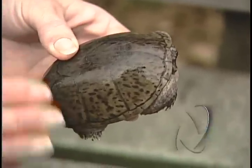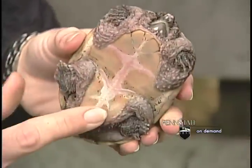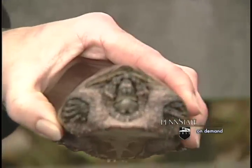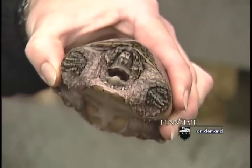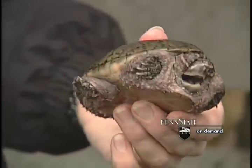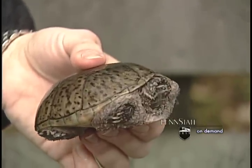And in order to protect himself, again, the hard shell on both the top and bottom — but you can see that the bottom shell doesn't completely cover. And so he needs to have an additional way of protecting himself. This turtle is called the stinkpot because he lets off a musk, an odorous yellowish-green substance that he releases from a gland near his tail that will deter predators from eating him.